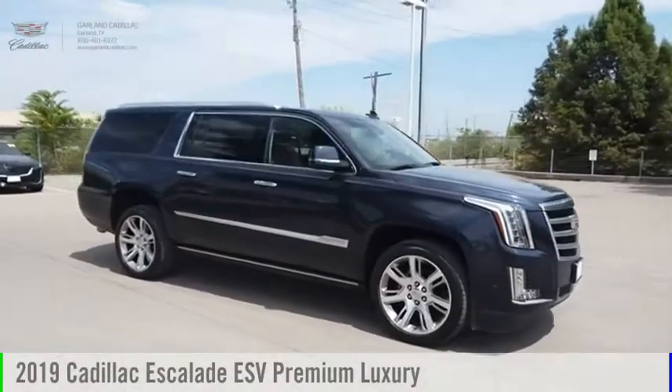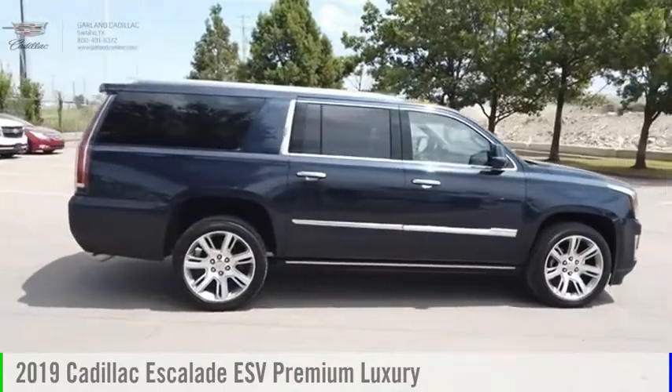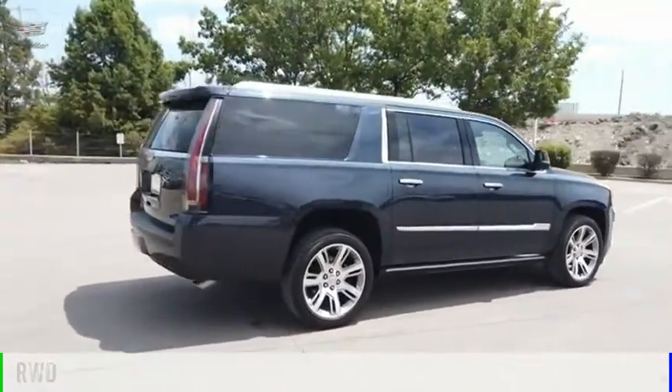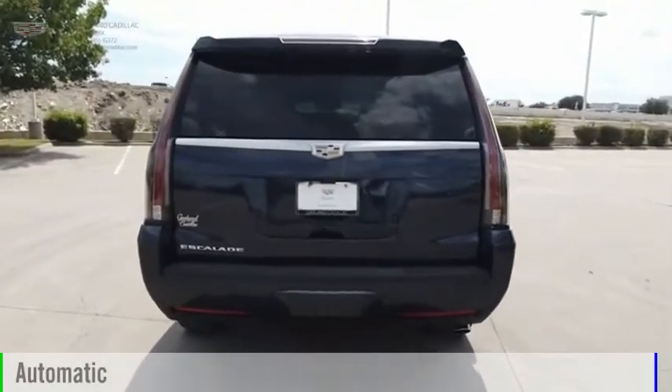Stop by and take a look at the 2019 Escalade ESV. This vehicle is powered by a rear-wheel drive, 8-cylinder, 6.2-liter engine, and comes with an automatic transmission.